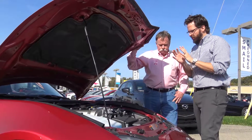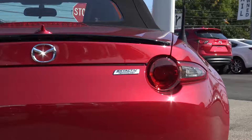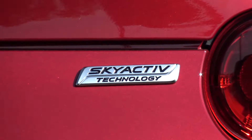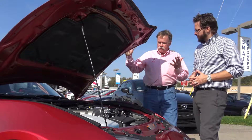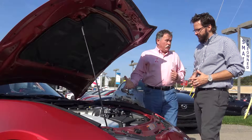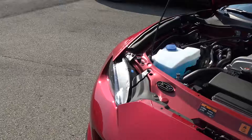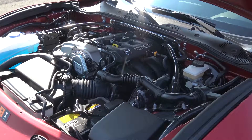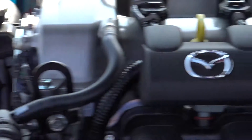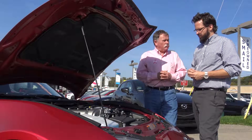The next feature we're gonna talk about is the Skyactiv technology. Skyactiv is not just one feature of this car — it's the entire car. It's the engineering behind the structural rigidity, the engine itself, the interior — everything flows as one. The 2.0 liter engine in the Miata puts out 155 horsepower with good fuel economy at the same time. Very efficient motor.